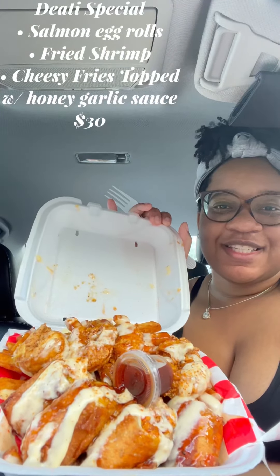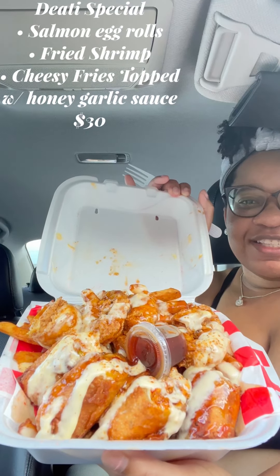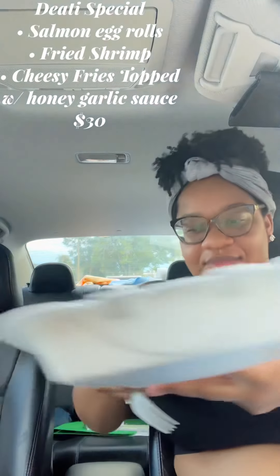I got my food — I got the Cali Special. It's called the Cali Special and it has salmon egg rolls, fries, and shrimp. And oh, this is what it looks like y'all, this looks so good — it's very saucy. It smells good too.